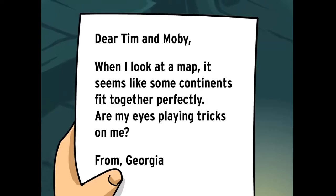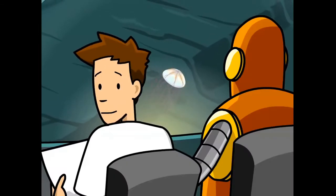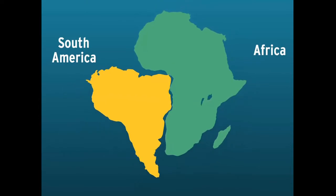Dear Tim and Moby, when I look at a map, it seems like some continents fit together perfectly. Are my eyes playing tricks on me? From Georgia. You're not seeing things, Georgia. Some continents look exactly like puzzle pieces that snap together.